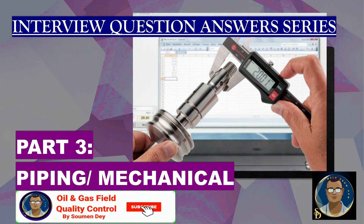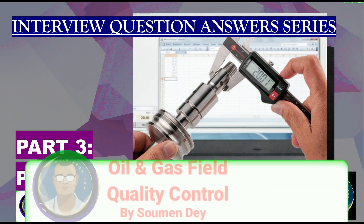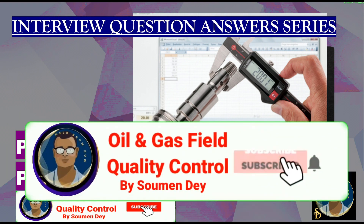Hello viewers. Today is Part 3 of the interview Q&A series. This video is basically for piping and mechanical inspectors. The last two videos were common for piping and instrumentation guys. Let us start.